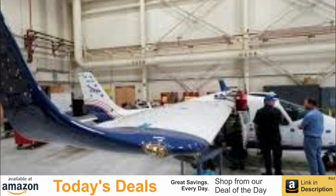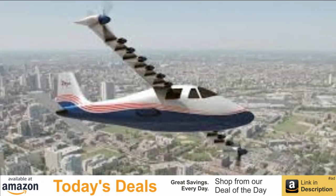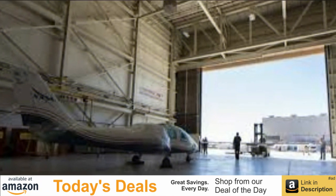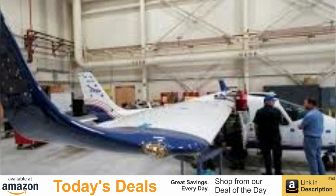NASA, most prominent for its many Florida-launched exploits into space, showcased an early version of its first all-electric experimental aircraft, the X-57 Maxwell, on Friday at its aeronautics lab in the California desert.